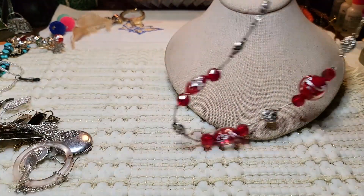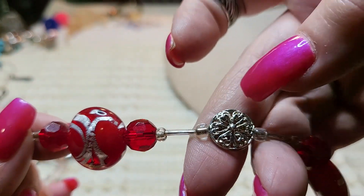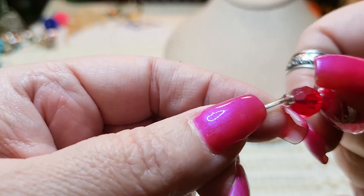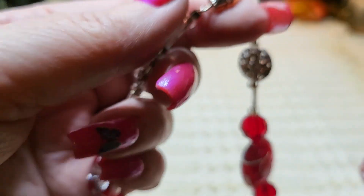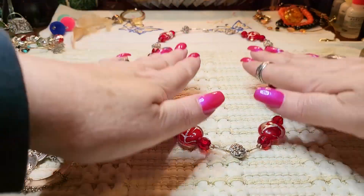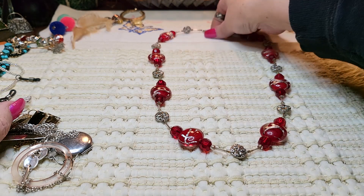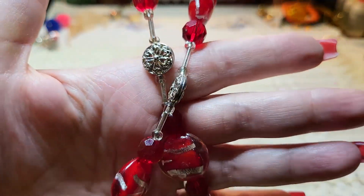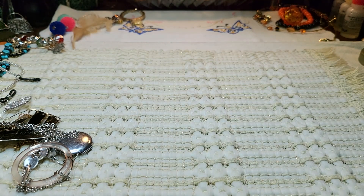We have a glass necklace — these are glass, these are glass, these are glass, and these are metal. We got some bugle beads — I think those are acrylic — and it is a barrel clasp. That's pretty: red, silver, clear. Very nice. Somebody made that one too — they did a good job.